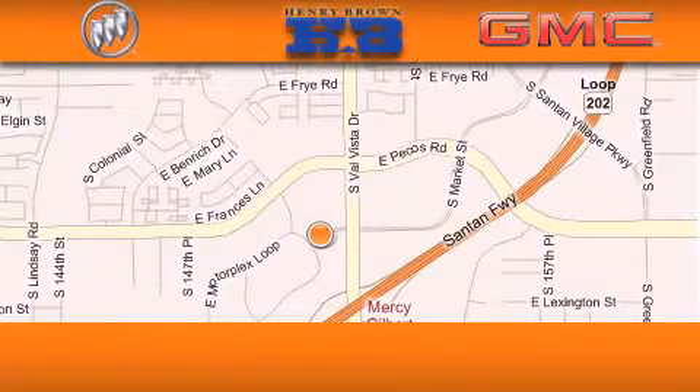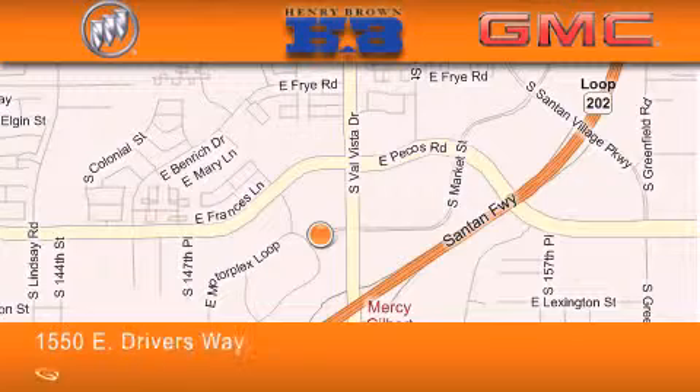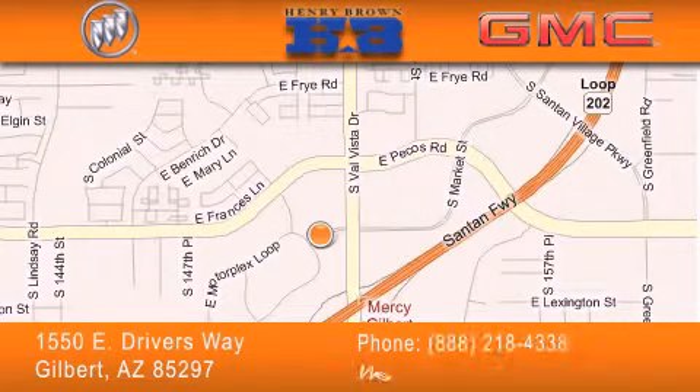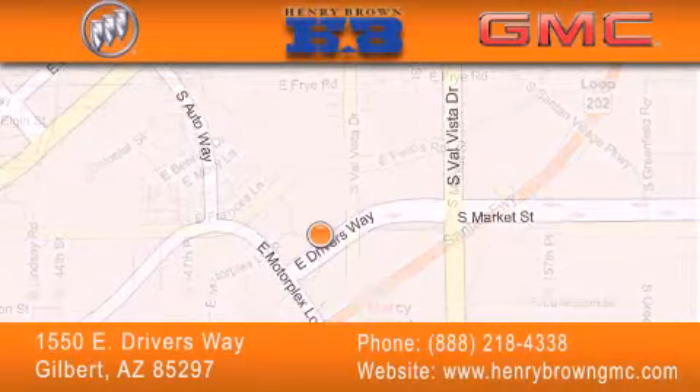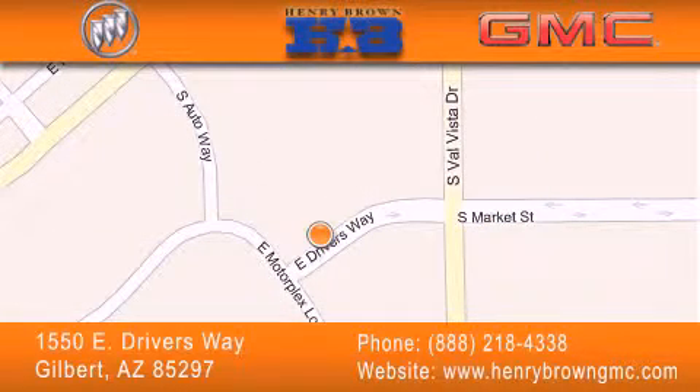Henry Brown Buick GMC is located at 1550 East Drivers Way in Gilbert — family owned and operated, offering every customer a premier experience. Cars and trucks and trades are worth more at Henry Brown Car and Truck Store.